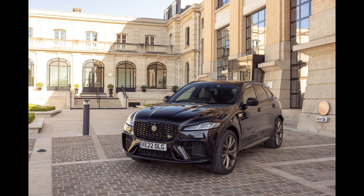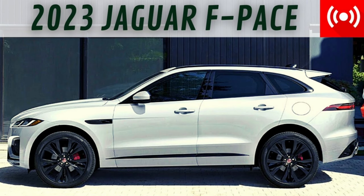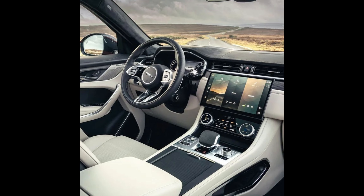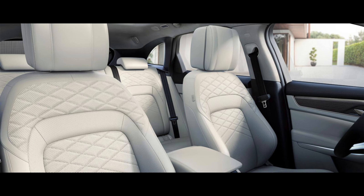In keeping with Jaguar's lineup-wide minimalist interior aesthetic, the F-Pace's cabin features simple detailing, easy-to-reach secondary controls, and lots of window area for enhanced visibility. You sit high in the front and rear seats, and the driver is treated to an excellent seating position, square to the steering wheel and pedals. The F-Pace's front seat legroom and headroom measurements are among the roomiest in this class, while the aft quarters are merely average.